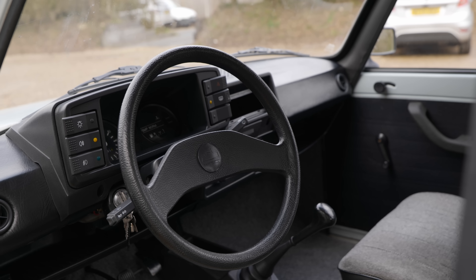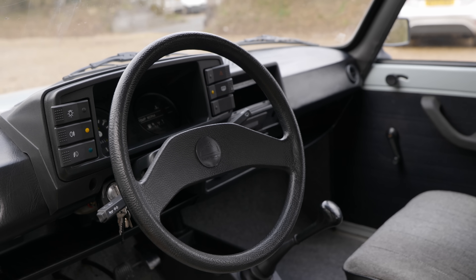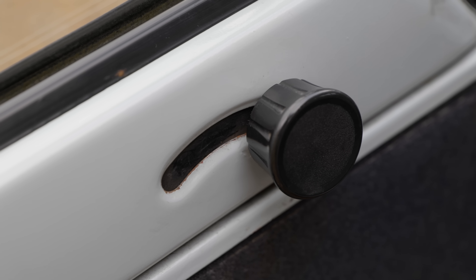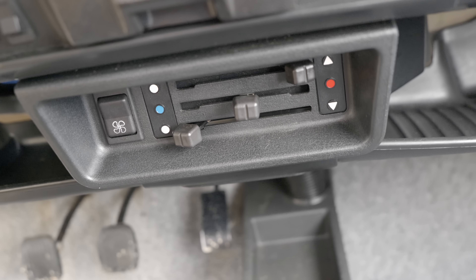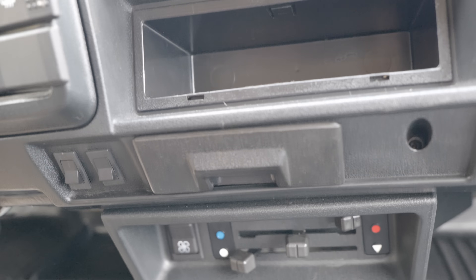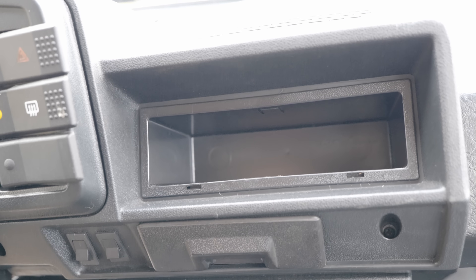The interior was given an overhaul and, odd little bits aside - like the fact the door handles are these little levers you pull out and then backwards - and the fact there's just about nothing in here, it doesn't really feel all that bad for a 1980s low-budget car. It's fine.